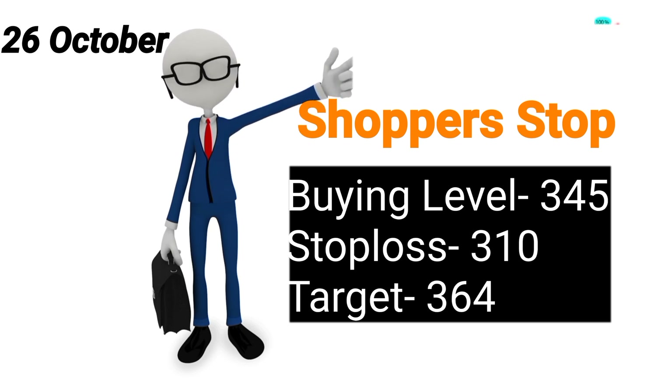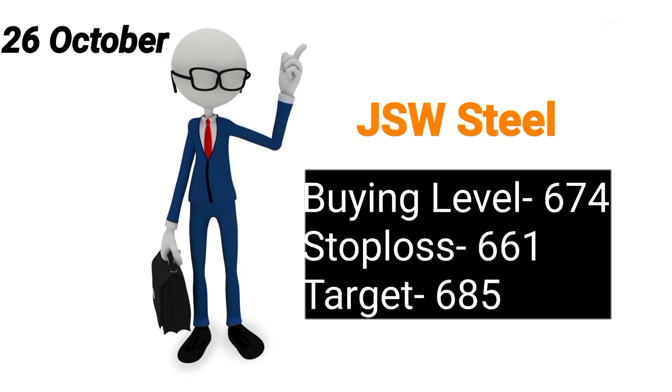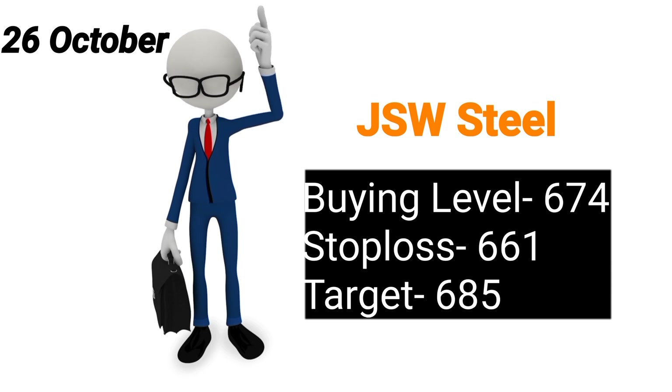Aapko Shoperstop aur Vardhman Acrylics long term ke lihaz se hai, inmein zaroor SIP kijiye.